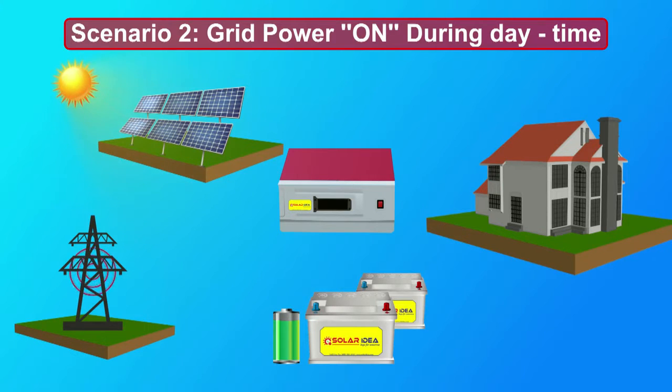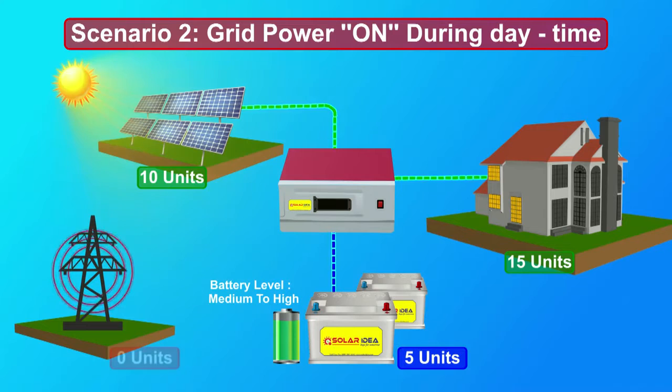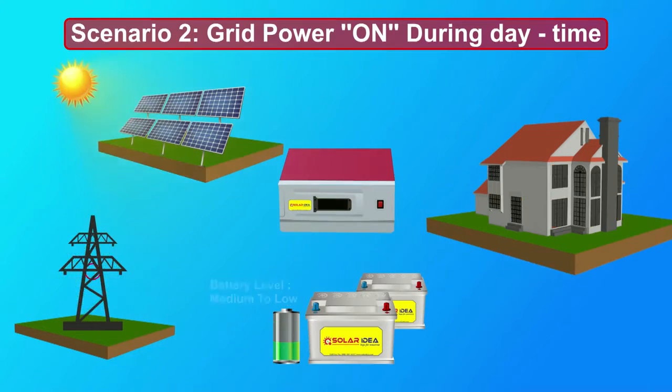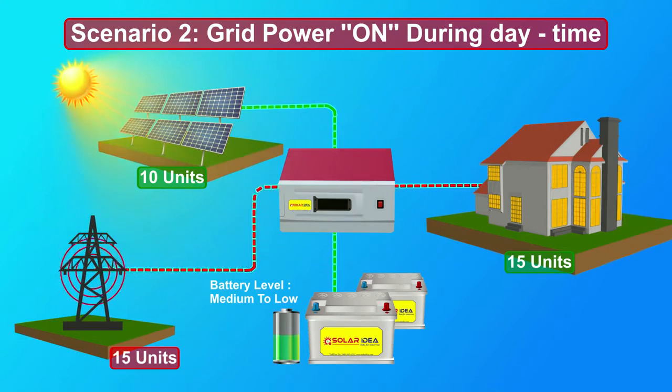Scenario 2: Grid power on during daytime. Assume solar PV panels are generating 10 units of power and the requirement at home is 15 units. The Solar Ideas Solar PCU checks battery status. If battery levels are near to full, it takes power from both solar and batteries and supplies power to home. If battery levels are low to medium, it uses solar power to charge the batteries and supplies grid power to home.